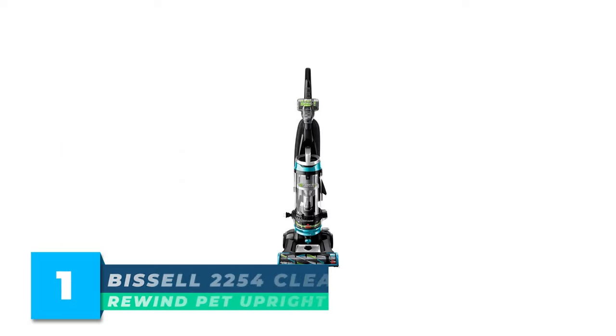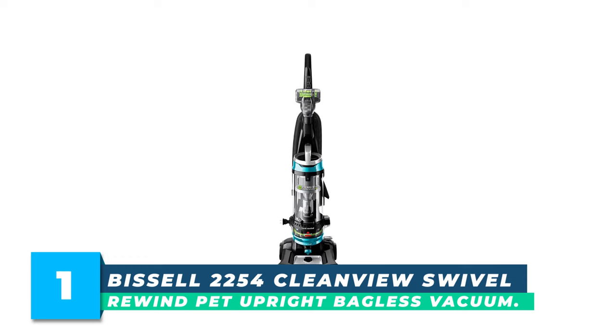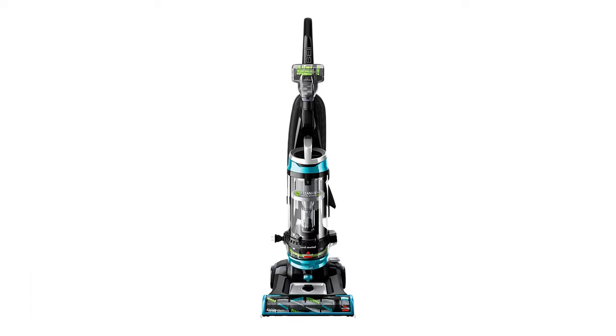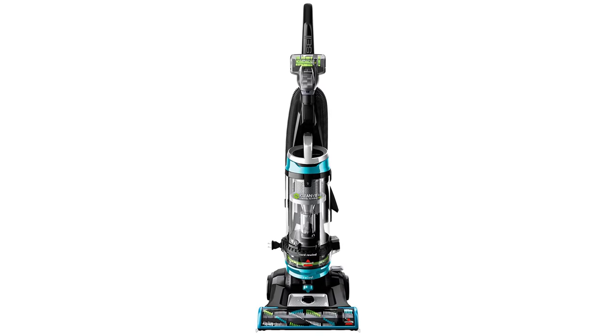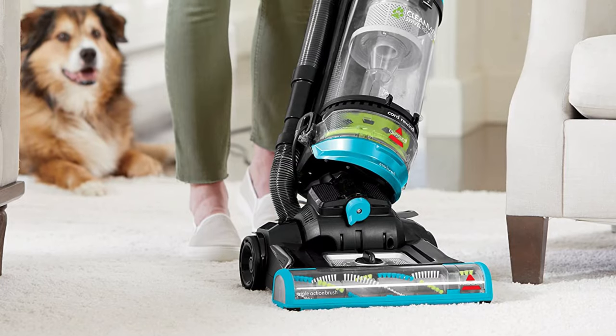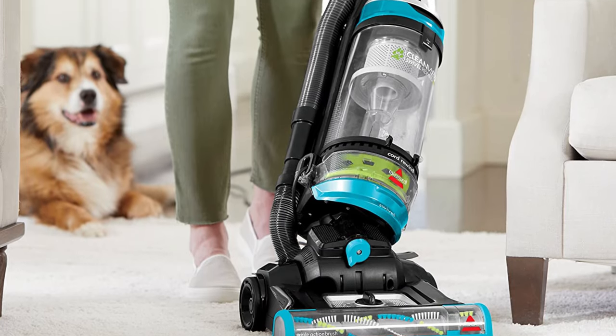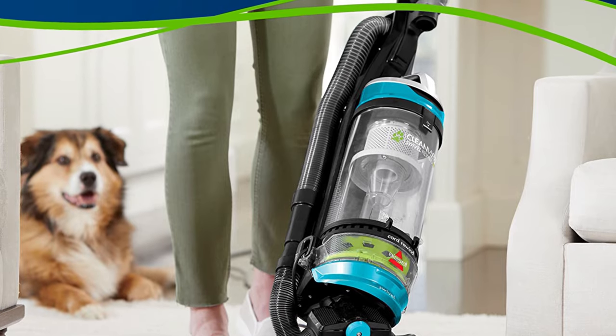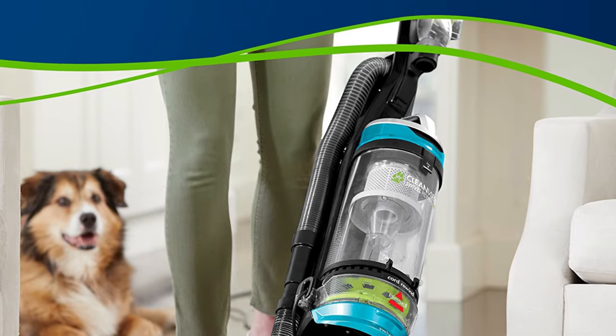Number 1: Bissell 2254 CleanView Swivel Rewind Pet Upright Bagless Vacuum. The Bissell CleanView Swivel Rewind Pet gives a whole new meaning to convenient cleaning. From the second you start using it, you'll notice its lightweight design and swivel steering work in your favor, giving you easy maneuverability, which makes cleaning quick and less of a chore.